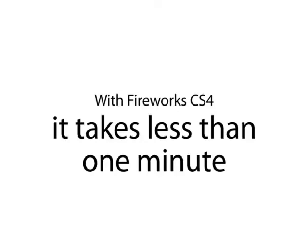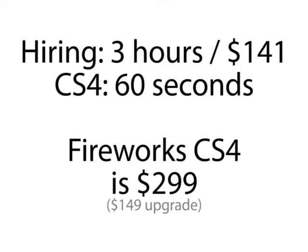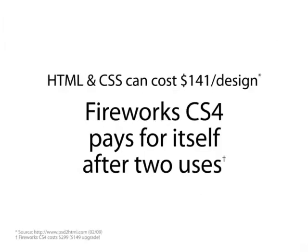This process in Fireworks takes less than a minute, and Fireworks costs $299, so you can see that Fireworks very quickly pays for itself.